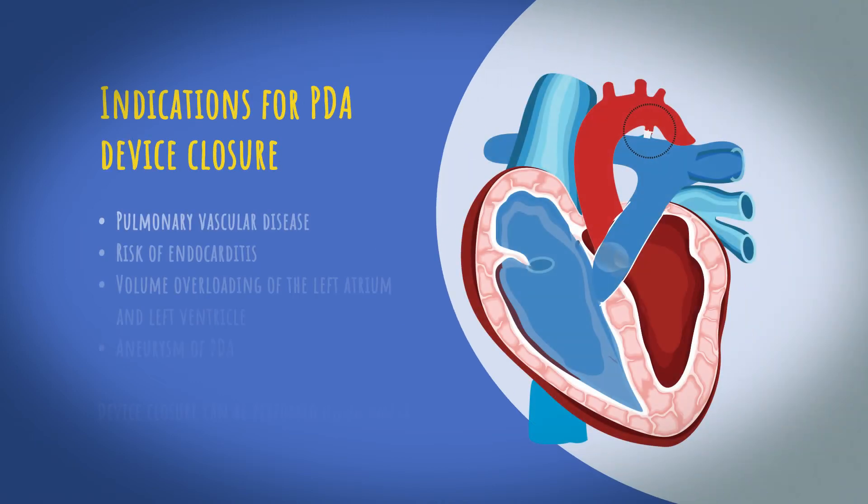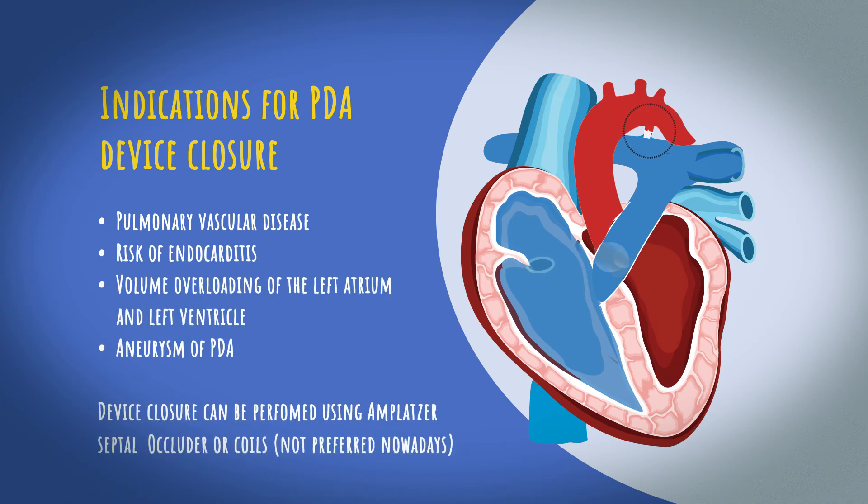PDA device closure is indicated when there is pulmonary vascular disease, high risk of endocarditis, volume overloading of the left atrium and left ventricle, and aneurysm of the PDA.